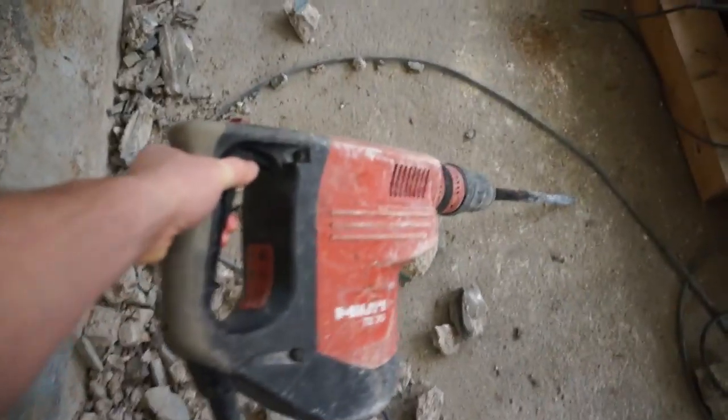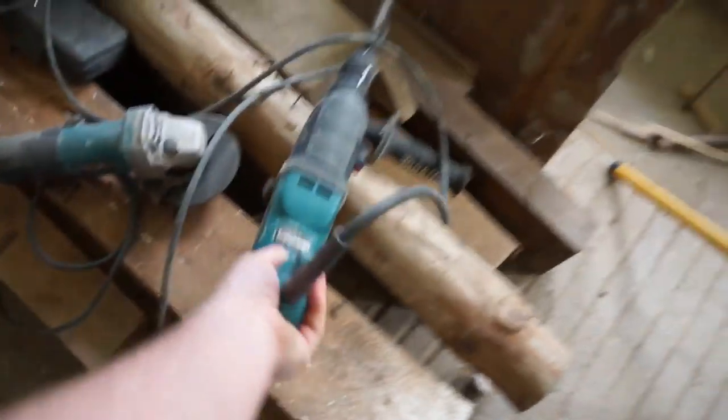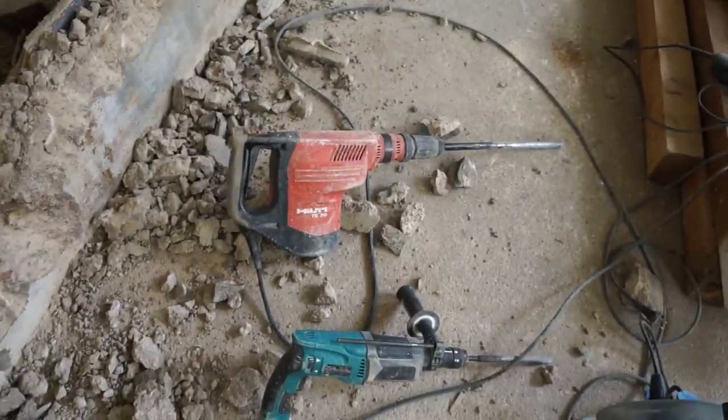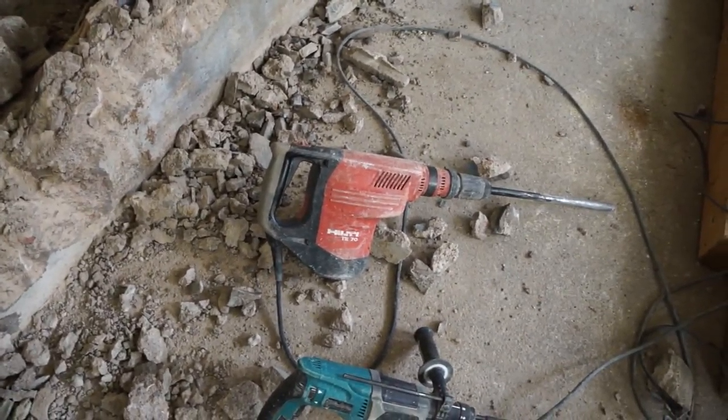If it wasn't for the big Hilti here — that's a bit of a beast — my little Makita just isn't really up to it. When you compare the size of these tools, forget it. The Hilti is pretty good for ripping stuff out, so thanks to my friend for letting me borrow that.